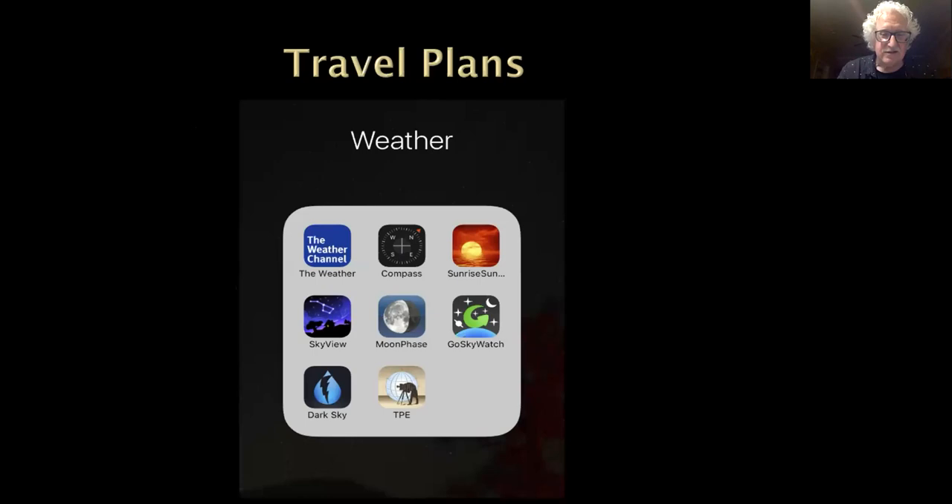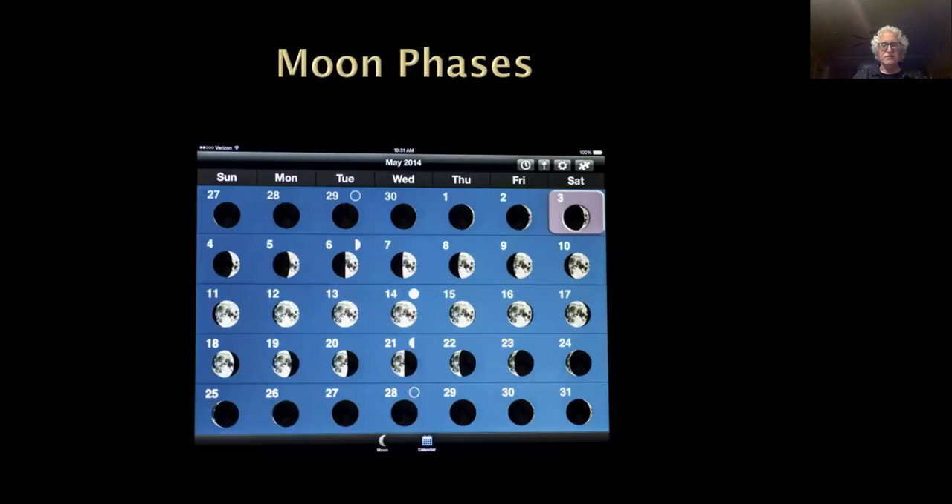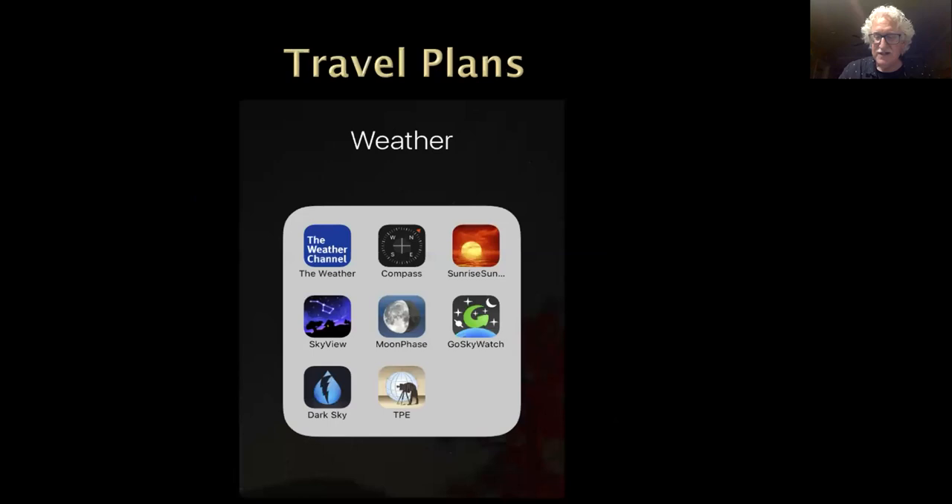When planning a trip, these are the apps I have on my phone. The weather channel type of thing is important, but you really don't know that until the last week. Sky View, moon phases — we'll be talking about all these. Photographers' Ephemeris is also important to know where everything is going to be — where the moon and sun are rising and setting. There's also a dark sky app which shows dark sky locations across the country. The Sky View, moon phase app, TPE, and Ghost Sky Watcher are the apps I use all the time when trying to pre-visualize what type of shot I'm going to get.